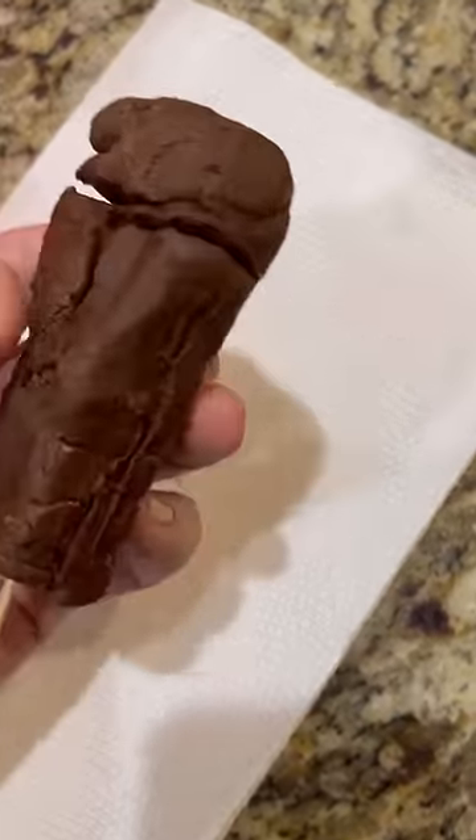Unfortunately, the first batch looked like crap. I mean, literally, it looked like poop on a stick — a poop pop. So I started over.